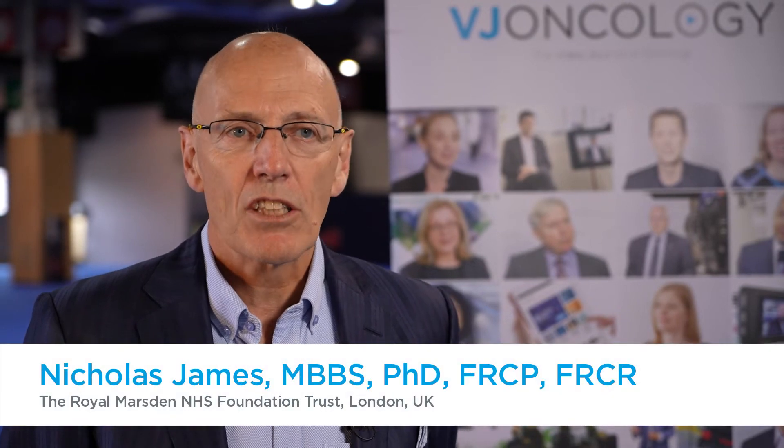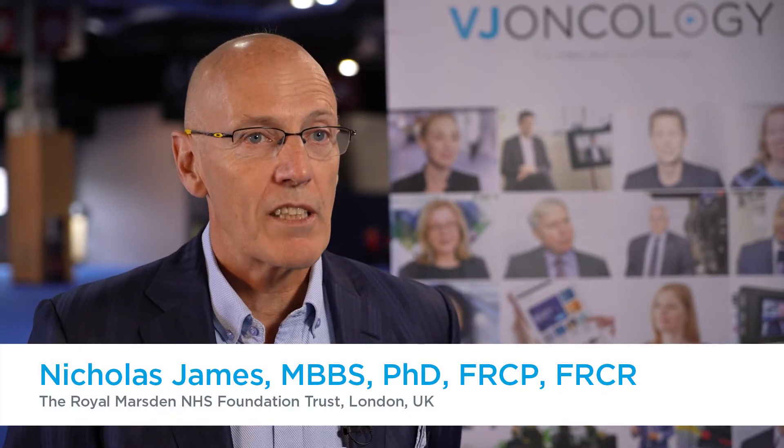Oligometastatic bladder cancer is actually a collection of a number of different things. Firstly, you have to separate out patients with synchronous oligometastatic disease — that's to say they present with up to three, four, or five metastases and an untreated primary and no prior treatment — from patients who've had prior surgery or radiotherapy and then relapse with oligometastatic disease.